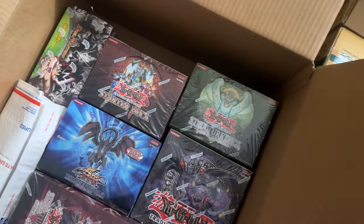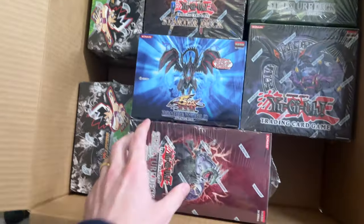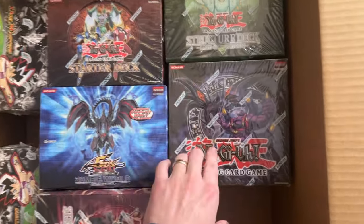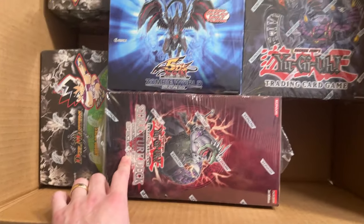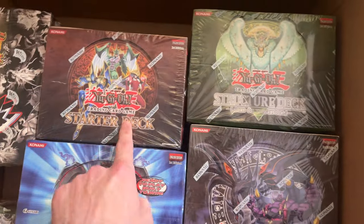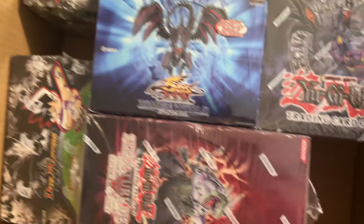In here are a bunch of starter decks, plus the giveaway you've already seen. We have full starter decks — not just one, but like 10 starter decks. So if you're looking for Zombie Madness, Zombie World, or Dinosaurs Roar, we got Lord of the Storm — and these are first edition, first edition, first edition starter deck, first edition on the Zombie World, first edition structure deck.